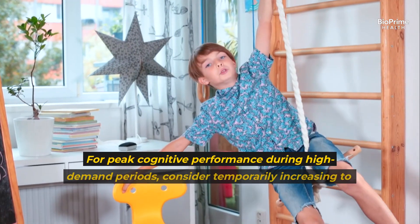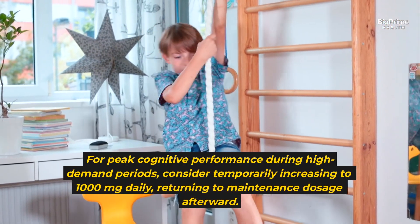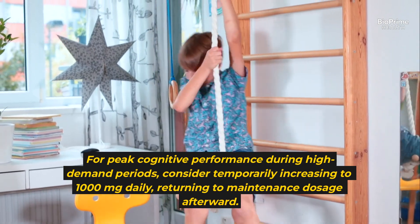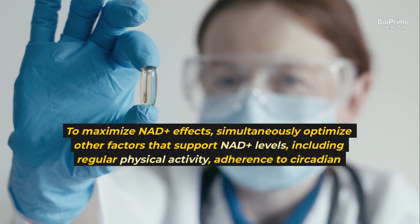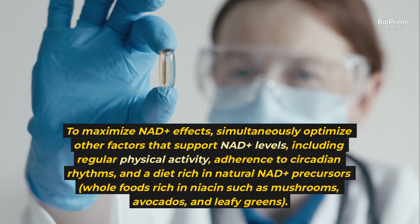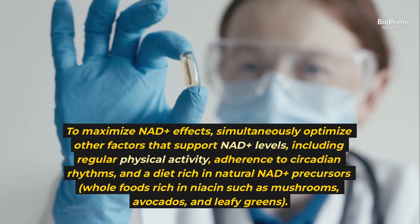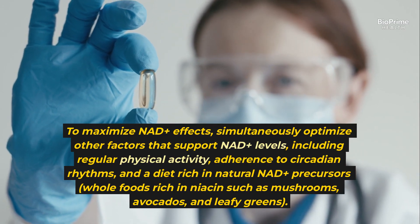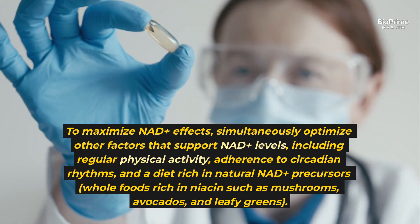For peak cognitive performance during high-demand periods, consider temporarily increasing to 1,000 mg daily, returning to maintenance dosage afterward. To maximize NAD+ effects, simultaneously optimize other factors that support NAD+ levels, including regular physical activity, adherence to circadian rhythms, and a diet rich in natural NAD+ precursors — whole foods rich in niacin such as mushrooms, avocados, and leafy greens.